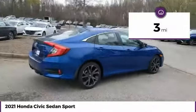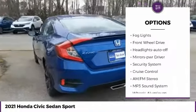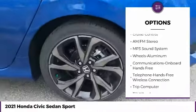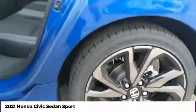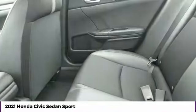Here are some of this vehicle's great options: aluminum wheels, traction control, daytime running lights, remote keyless entry, fog lights, FWD, headlights auto off, mirror memory, security system, cruise control.